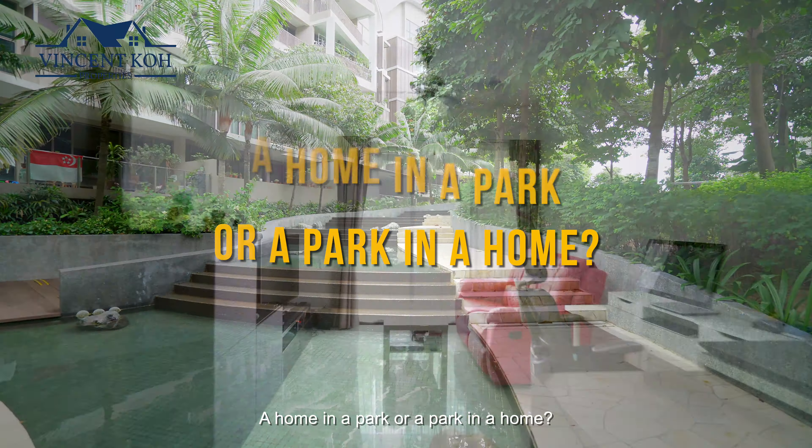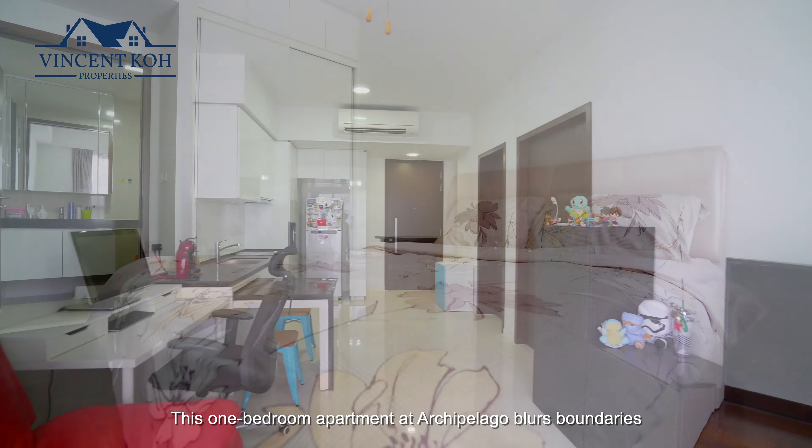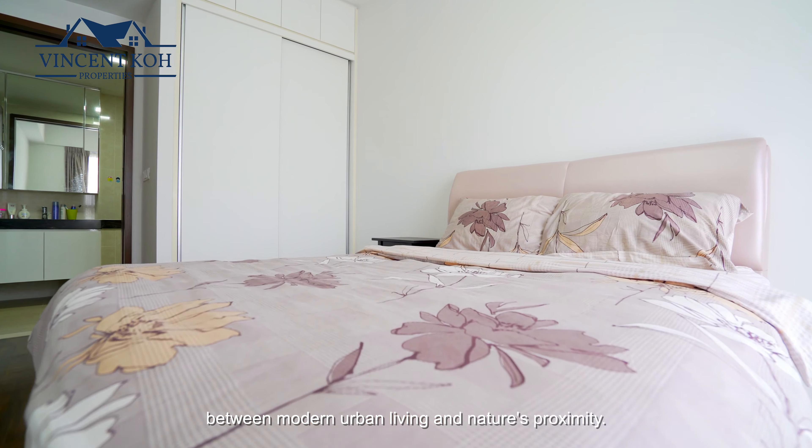A home in a park or a park in a home? This one-bedroom apartment at Archipelago blurs boundaries between modern urban living and nature's proximity.